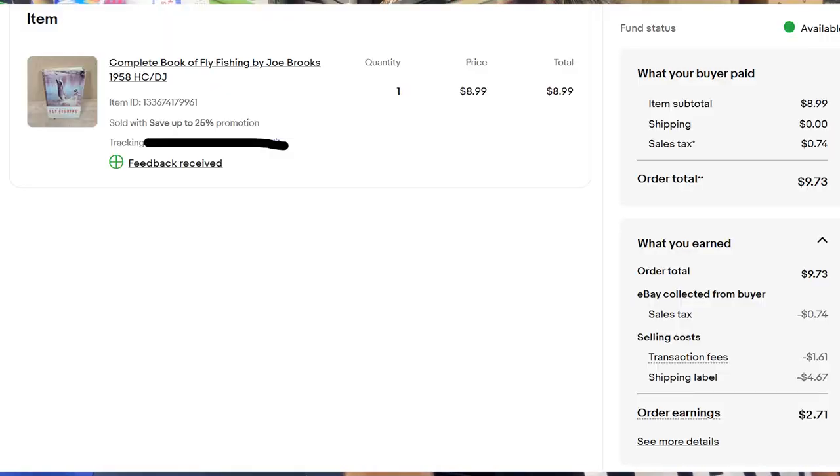A Complete Book of Fly Fishing from 1958 sold for $9 shipped — it's probably the same information, you just fish. Cameron joked about the Ron Swanson quote from Parks and Rec about fishing being something you figure out yourself.